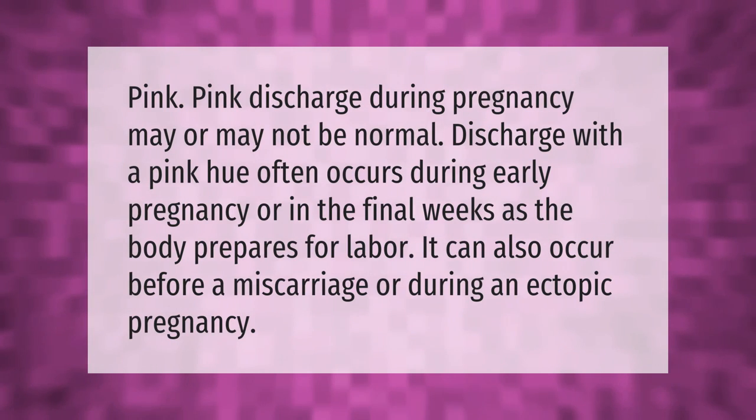Pink discharge during pregnancy may or may not be normal. Discharge with a pink hue often occurs during early pregnancy or in the final weeks as the body prepares for labor. It can also occur before a miscarriage or during an ectopic pregnancy.